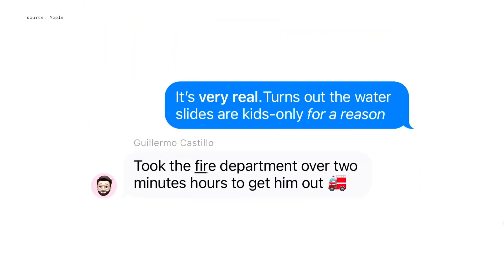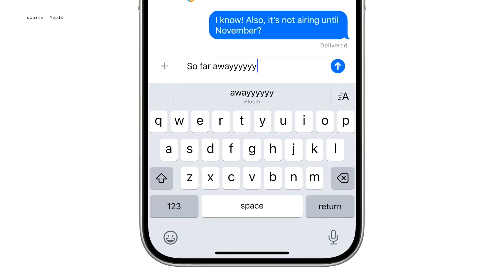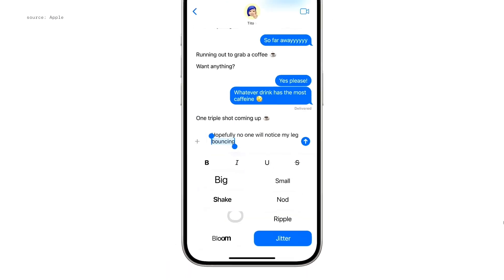Bold, italicize, underline, or strike through any text. We're introducing a new way to visually amplify your messages with text effects. Some words and phrases automatically surface a suggestion, so you can quickly select one and send it. And you can also add one of the many new effects to any text.